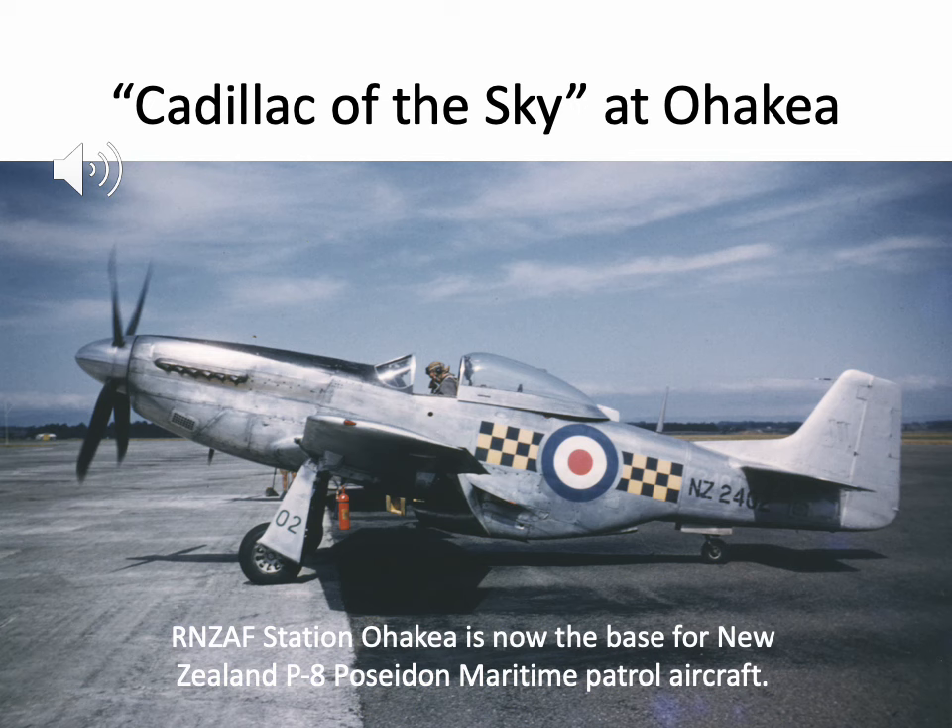This is a magnificent color photograph taken by the late Brian Lockstone at RNZAF Station Ohakia — now where the RNZAF's P-8 Poseidons are based. NZ2402 served with Number Two Wellington Squadron from the 11th of July 1952 until the 25th of October 1955. Cadillac of the sky — I recall Steven Spielberg's movie Empire of the Sun where the little kid is about to be liberated and Mustangs fly overhead and he shouts 'Cadillac of the sky.' These beautiful aircraft are indeed a Cadillac of the sky.